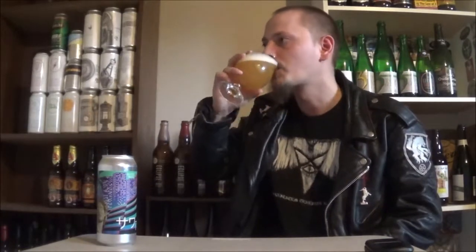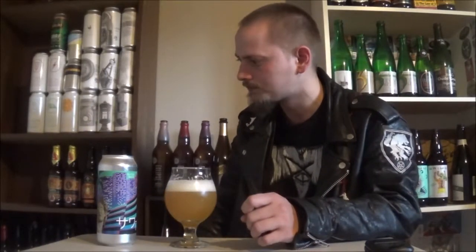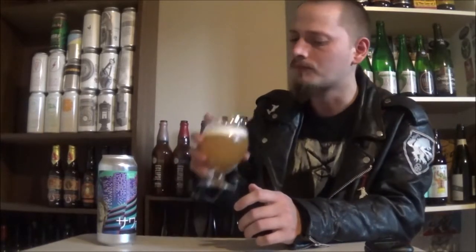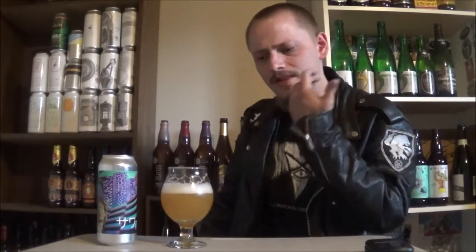Cheers. That's pretty good. Mouth feels a little spritzy for my personal liking. Center of the tongue, there is a spritziness from the carbonation. But other than that, there is a nice creaminess to the mouthfeel, a nice softness to it.